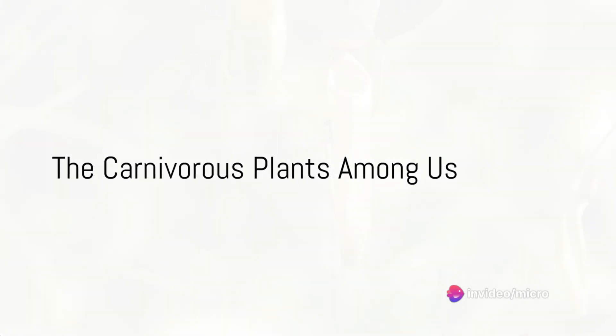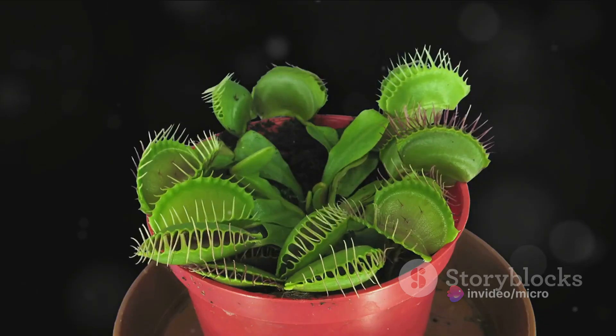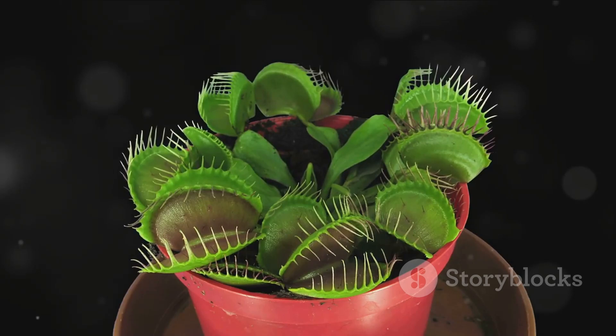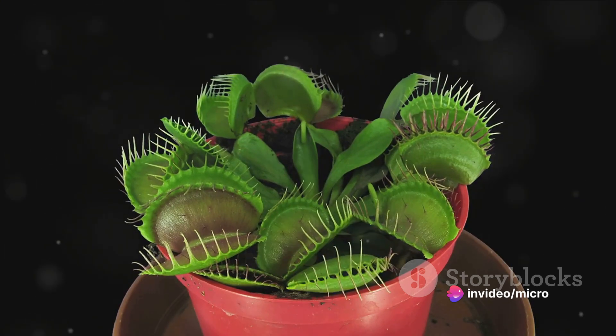Did you know that some plants have developed a taste for meat? Yes, you heard it right — meat-eating plants. Isn't it fascinating? Now, before you imagine a Venus flytrap chomping on a steak, let's clarify. These plants don't feast on cows or chickens, but they do have a penchant for insects, spiders, and sometimes even small frogs.